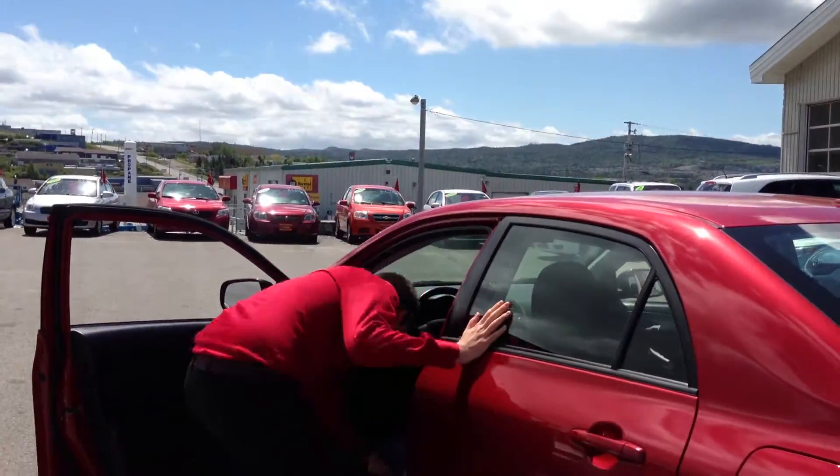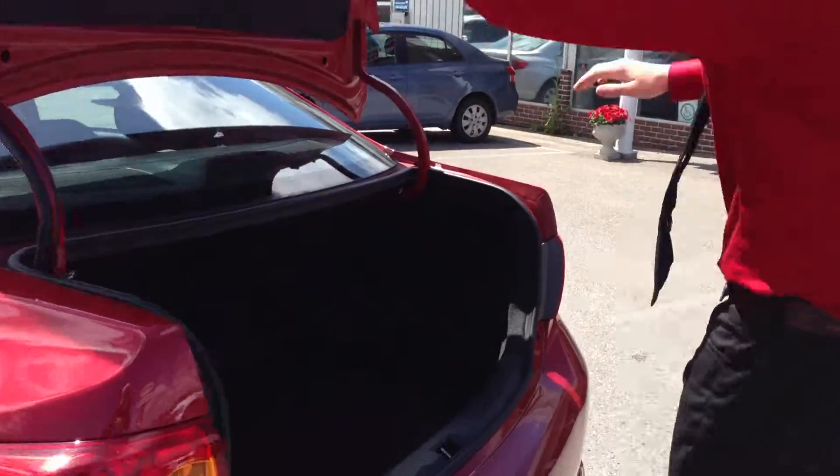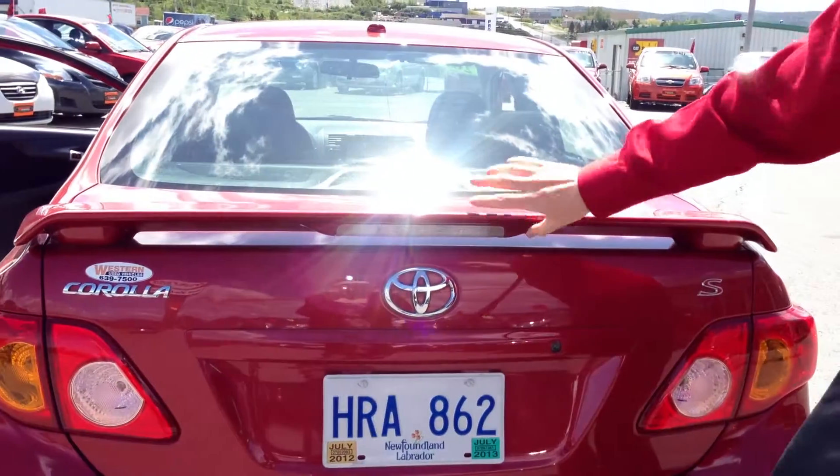The trunk isn't open so we'll pop that. Nice big spot — fit all your groceries, golf clubs, anything you want to fit. And that fantastic spoiler with the lights on the back makes everything just look fancy.